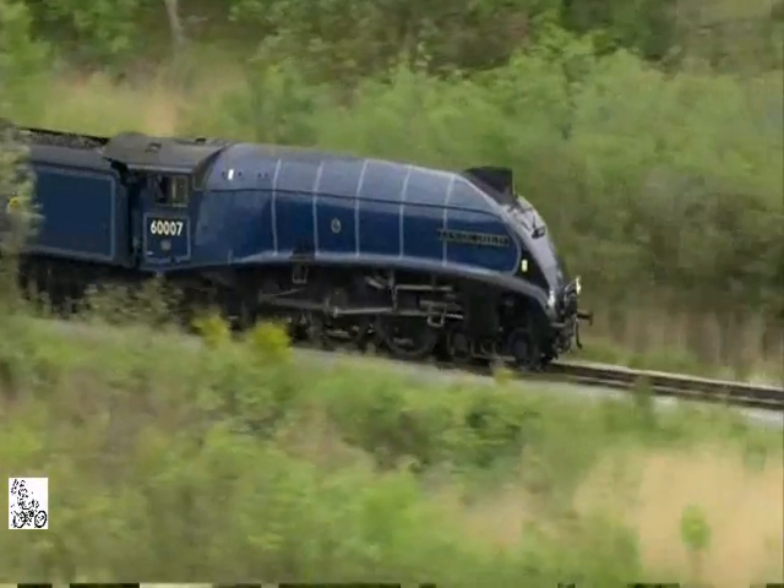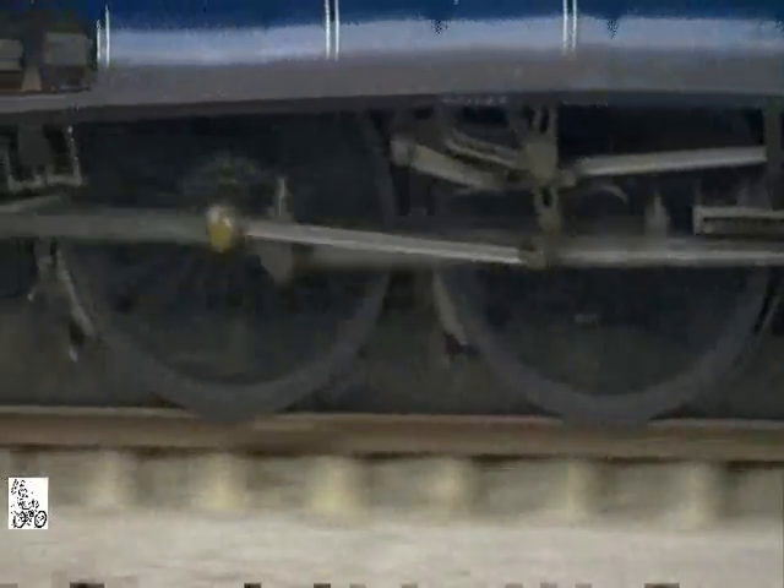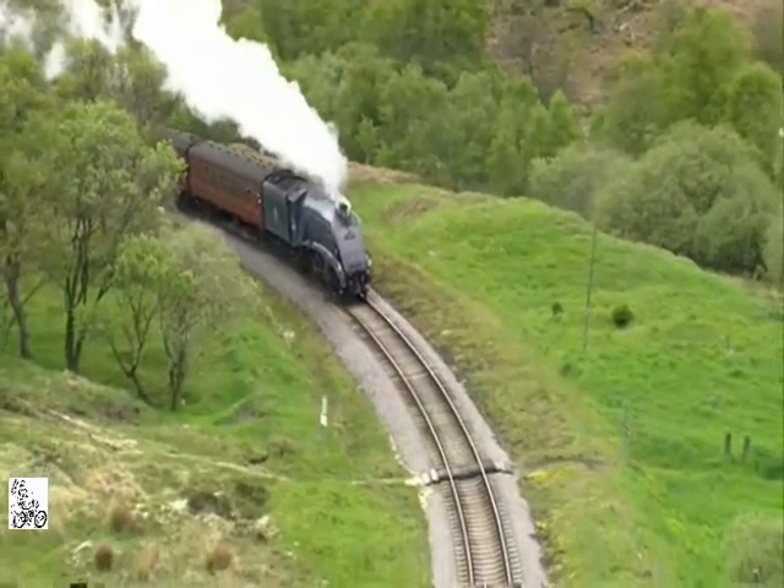These streamlined engines, whose design was inspired by Bugatti, are now national treasures, and one of many reasons that made the age of steam great.